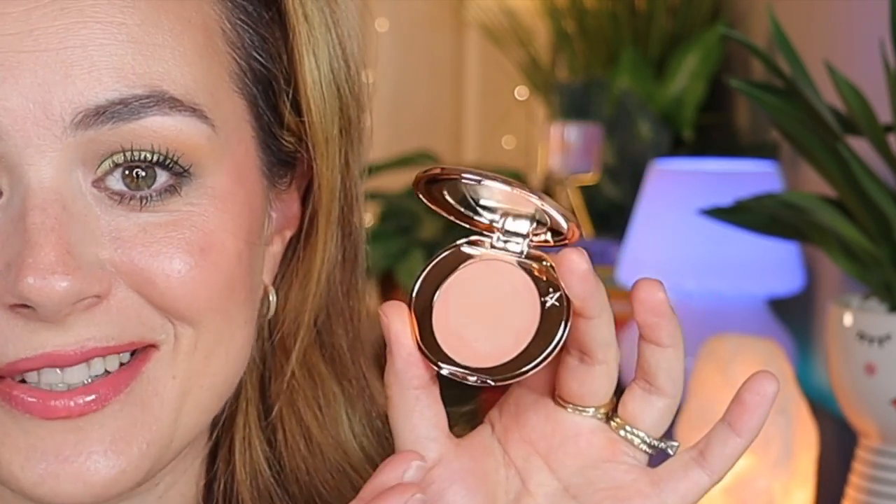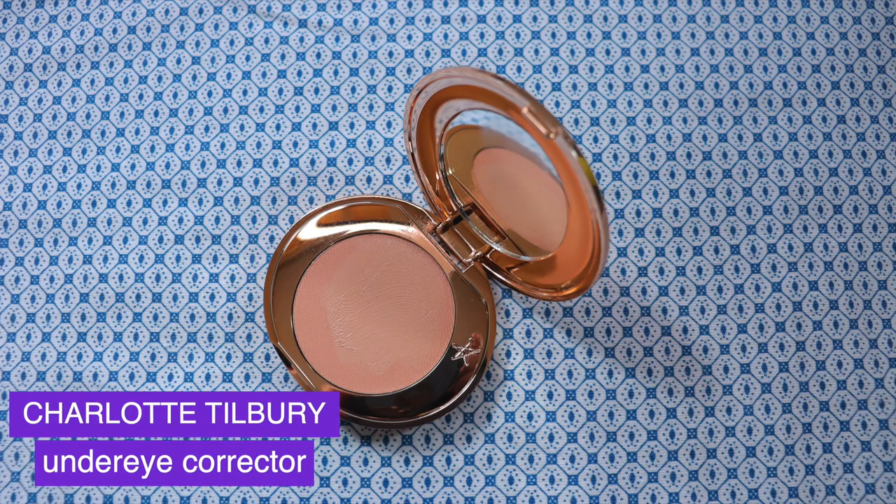Let's start with Charlotte Tilbury — something I would not have expected to disappoint me. The product itself is not bad; it performs nicely and has a very interesting concept. But it's not something you need, especially if you have a nice concealer or a nice under-eye primer like the Becca under-eye primer. This is the Charlotte Tilbury under-eye corrector — it's pretty expensive and I'll link it down below.